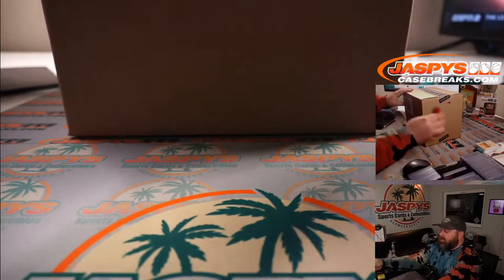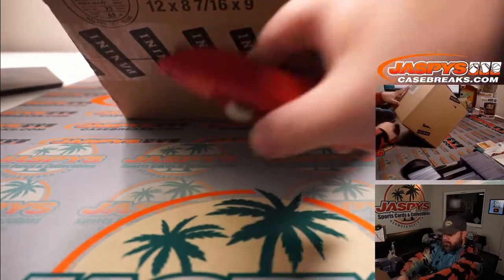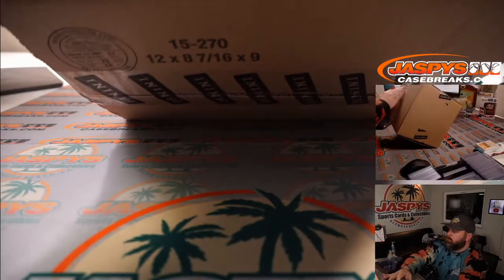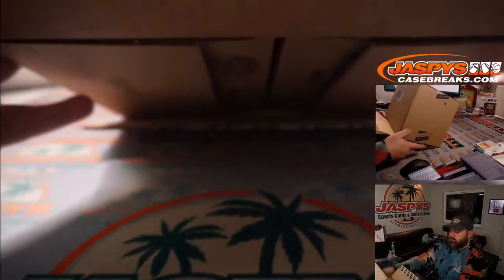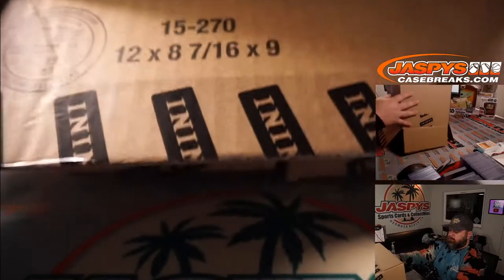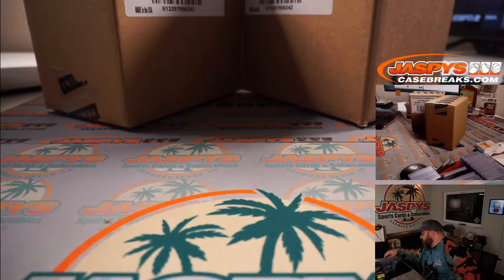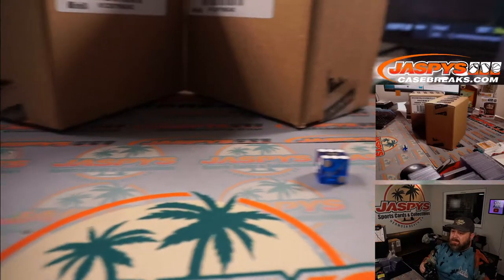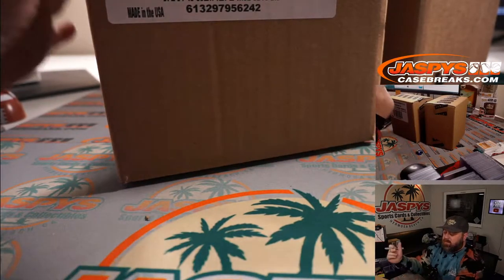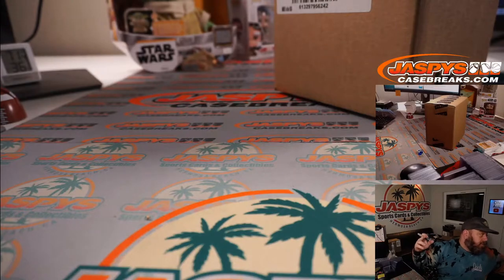Here is the master case. We're going to pop this thing open and figure out which inner case we're doing. Rolling 5-6 for the right case — it's a 6, so it's the right case. This one here will be for Pick Your Team 16, which I will load in the store shortly. So anybody watching live, you guys will have first dibs on those teams.